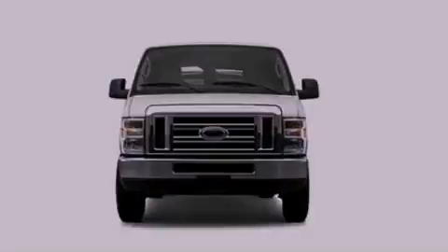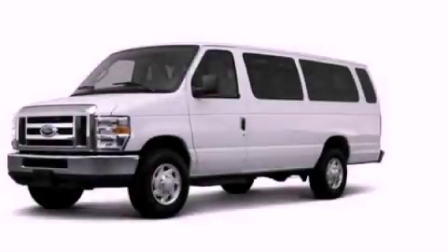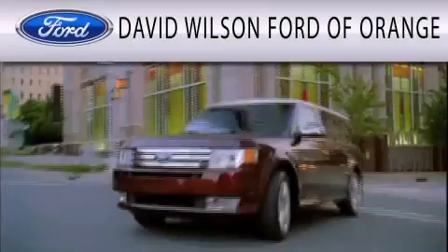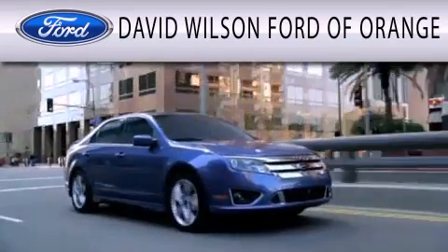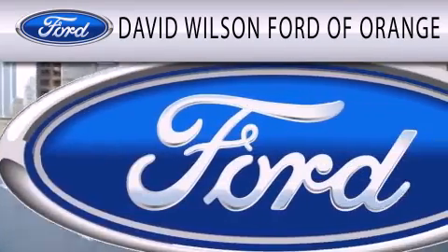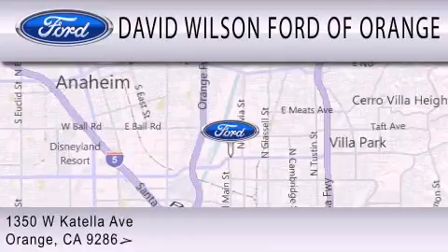This vehicle is sure to sell fast — call and arrange your test drive today. David Wilson's Ford of Orange is dedicated to doing everything possible to ensure that the experience you have selecting your next vehicle is as pleasant as possible. We're located at 1350 West Catella Avenue in Orange.